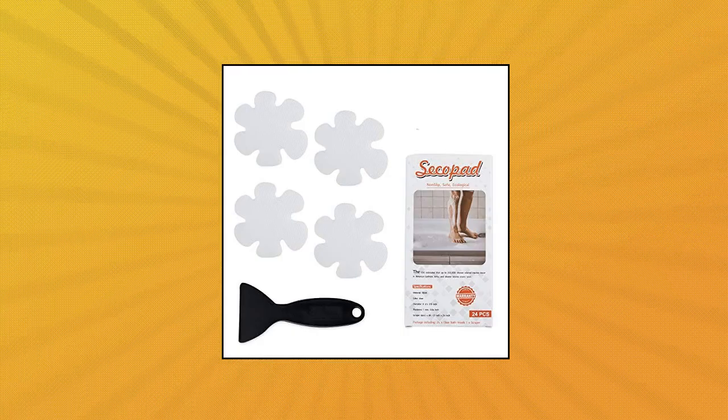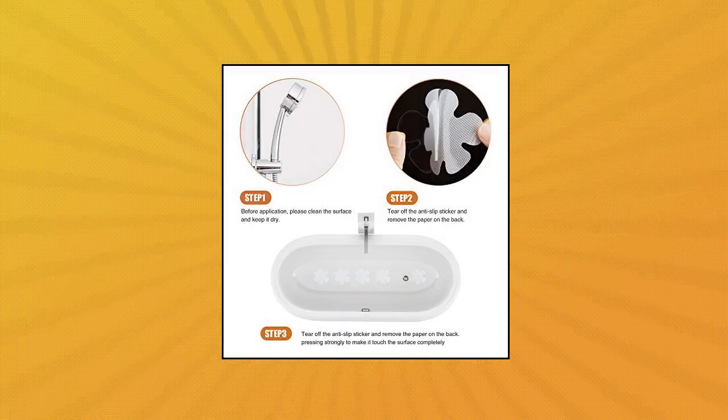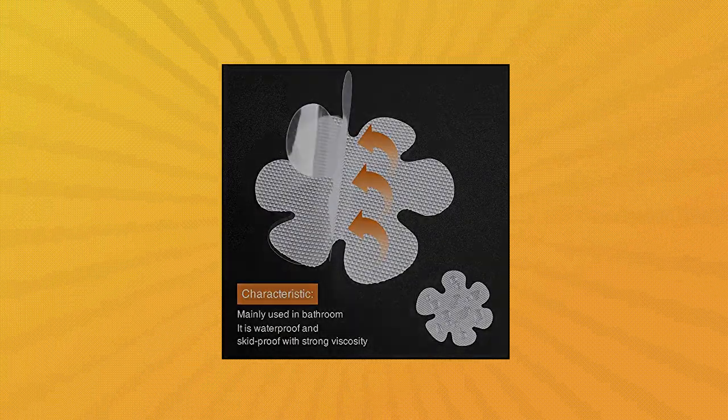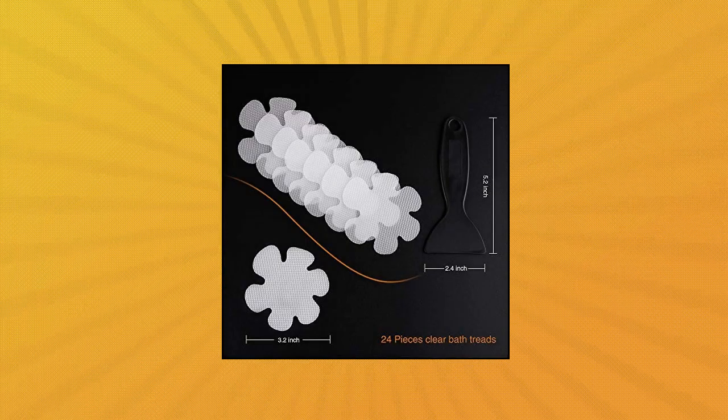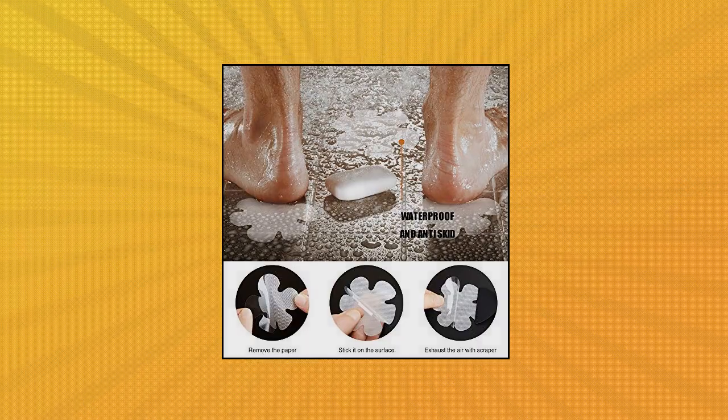Secopad bathtub stickers non-slip. Wondering how to keep your bathtub or shower floor from being slippery? To address this potentially dangerous situation, we provide the snowflake shape non-slip bathtub stickers for you. The anti-slip bathtub stickers set works the same way a tub mat does, only easier to set up. It's also lighter and easier to maintain.